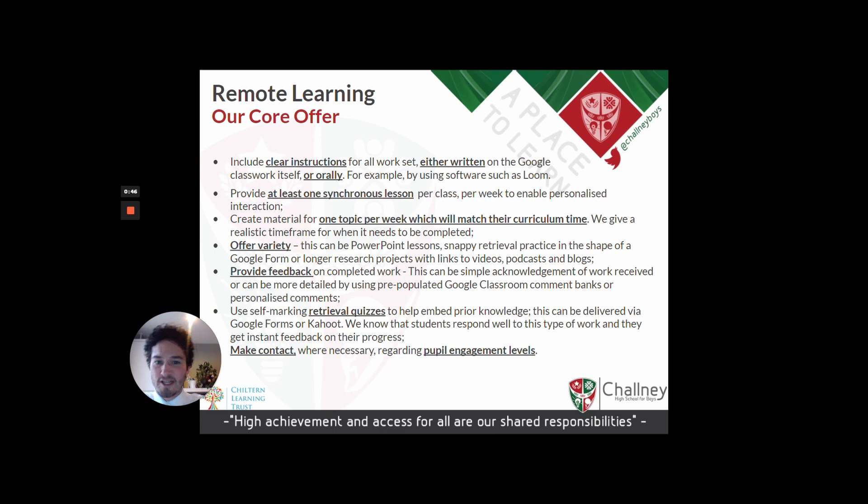At least one synchronous lesson per class per week. The reasoning for that is RE, for example, only has one lesson a week for Key Stage 3, so it makes sense to have one lesson a week, but other subjects might have more. We create new material each week for a different topic and try to offer a lot of variety through PowerPoints, retrieval practice, projects, and videos. Feedback is also varied — written feedback on Google Classroom, Mote, and self-marking retrieval quizzes.